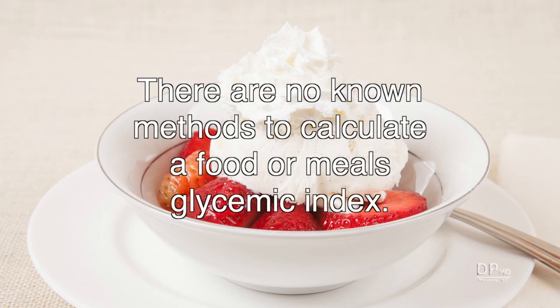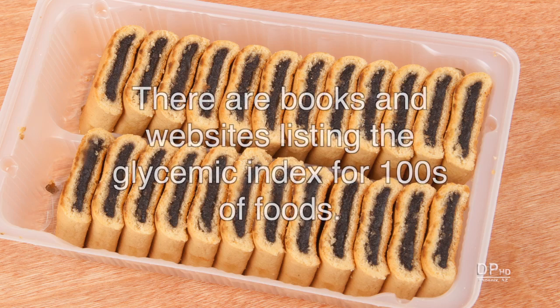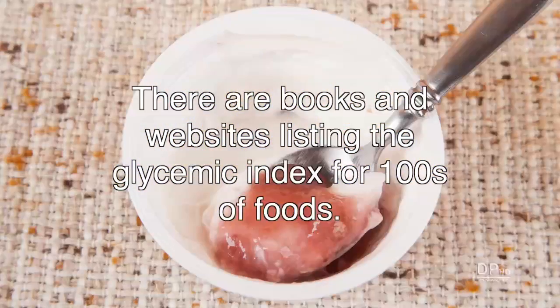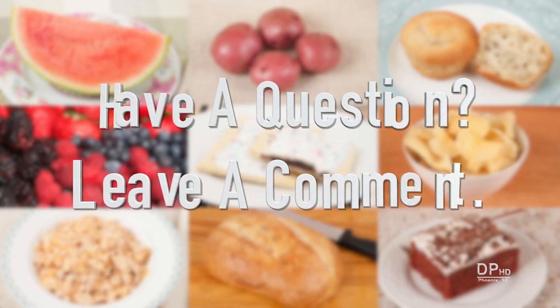There are no known methods to calculate a food or meal's glycemic index. There are books and websites listing the glycemic index for hundreds of foods. If you have any questions about this video, please leave a comment. Thank you for watching, and healthy eating!